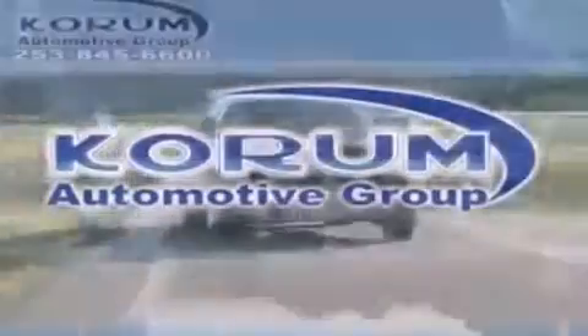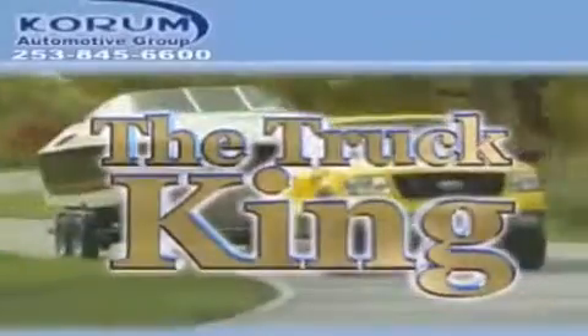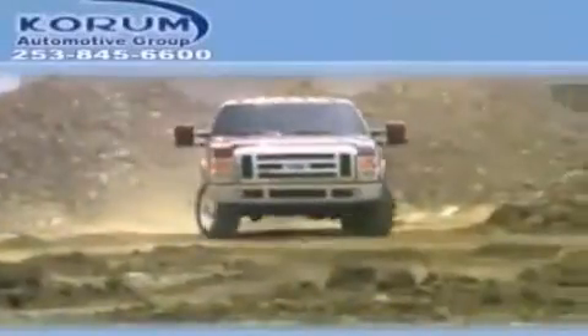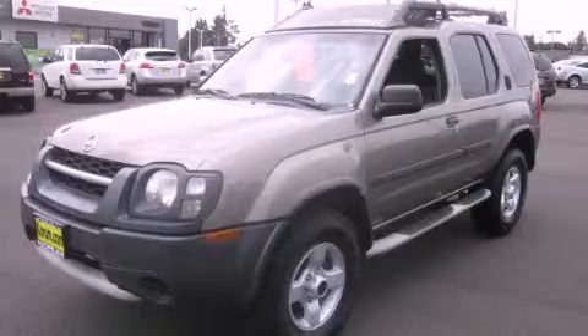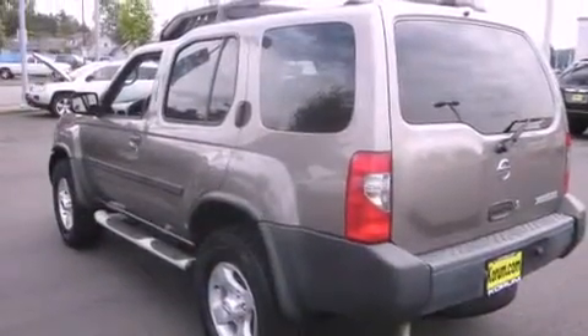Welcome to Coram Automotive Group. We are family-owned and operated and have been taking care of our customers since 1956. This is a 2004 Nissan Xterra, a vehicle ready to take you anywhere.